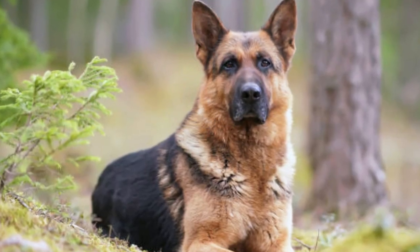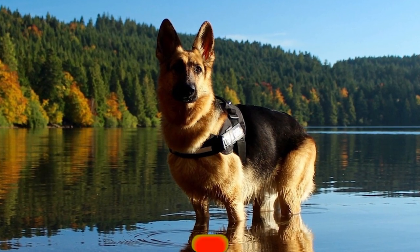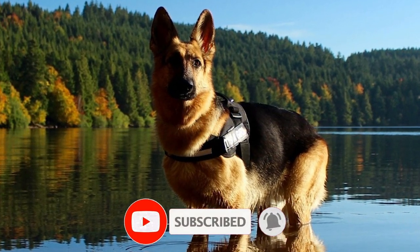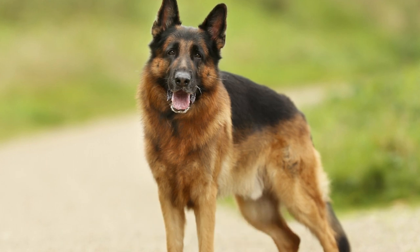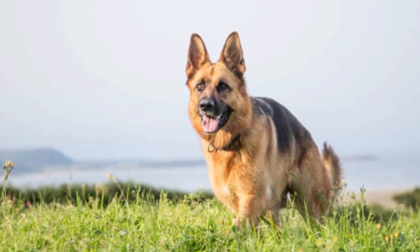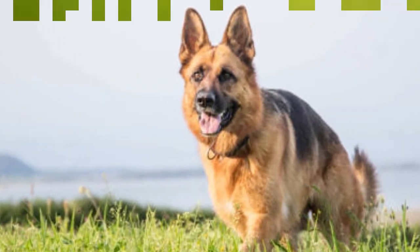Number 6: East German DDR German Shepherds. These dogs originated in East Germany and were bred for their strong work drive and endurance. They often have a stockier build and a more utilitarian appearance. DDR Shepherds are known for their loyalty and protective nature. Suitable for active individuals or families looking for a loyal and protective companion, as well as those interested in various dog sports and activities.